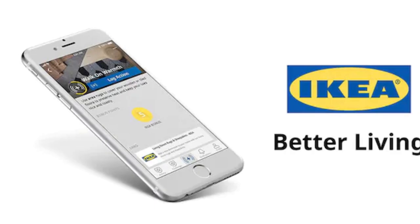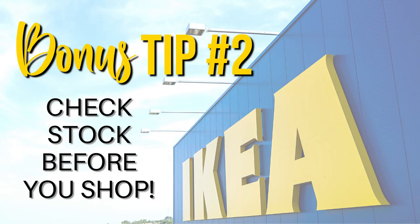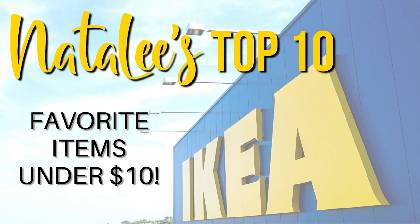My last shopping secret: make sure you sign up for mobile alerts so you don't miss a sale. You'll be notified when things go on sale or get discounted, saving you time and money. Also, check the stock online before you go — especially if your IKEA is far away, like nearly an hour for me — to make sure the items you want are actually in stock.